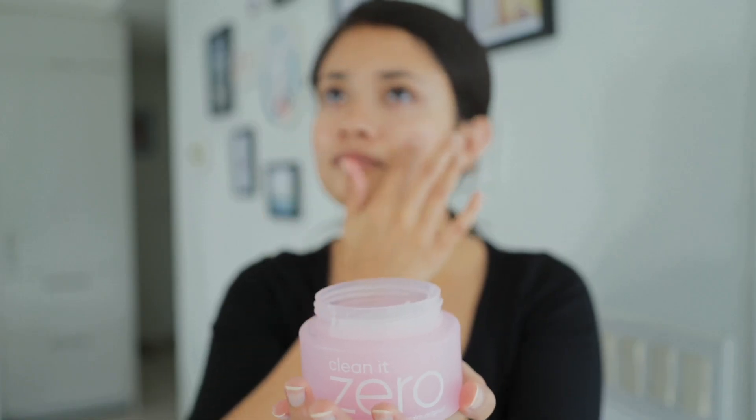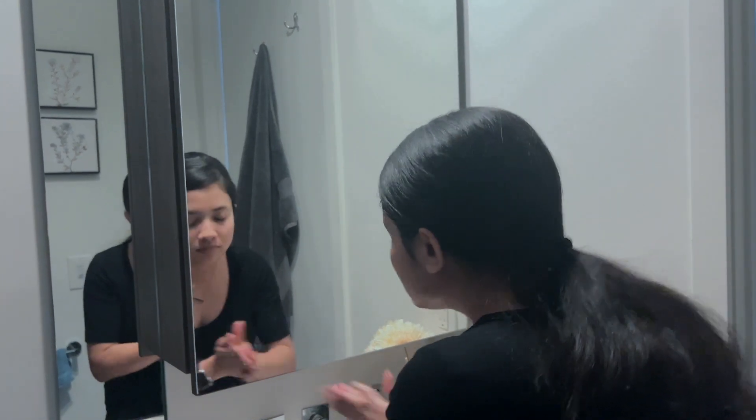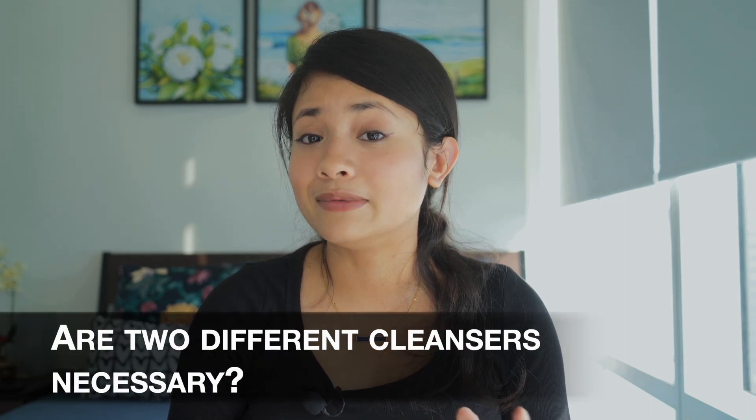If you're wondering how to do double cleansing, it's pretty easy. Take an oil-based cleanser — that can be an oil or a balm — and massage it on your face for a minute. That first step is crucial, so I recommend massaging for a full minute. Then wash your face with warm water and apply the water-based cleanser — that can be a gel or milk cleanser. Massage again and wash with cold water.